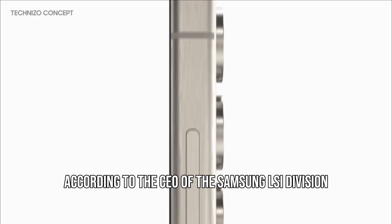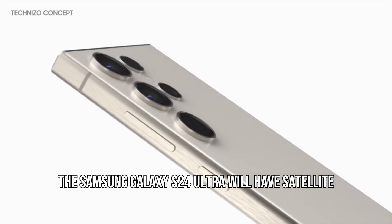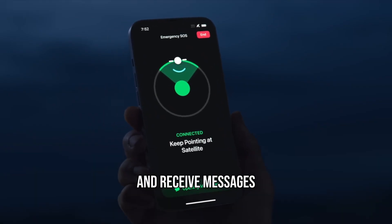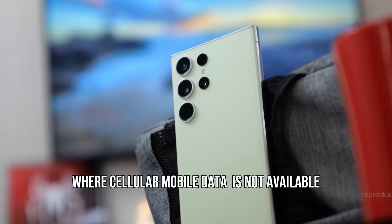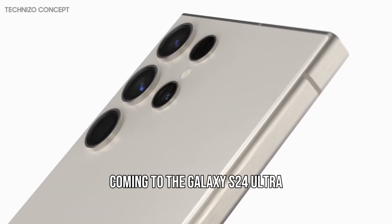According to the CEO of the Samsung LSI division, the Samsung Galaxy S24 Ultra will have satellite connectivity next year. This feature will enable users to send and receive messages in remote areas where cellular mobile data is not available. Here are the five major upgrades coming to the Galaxy S24 Ultra that will actually blow your mind.